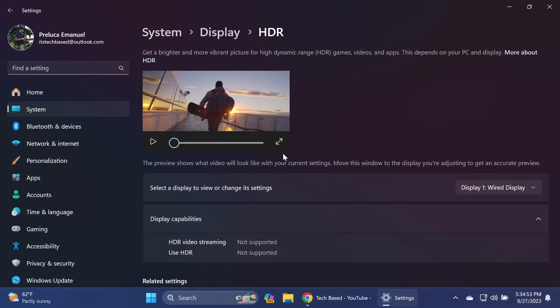Also in this update, Microsoft is adding HDR wallpaper support, which I think is really nice. Of course, you'll be able to see those options if you have an HDR display.